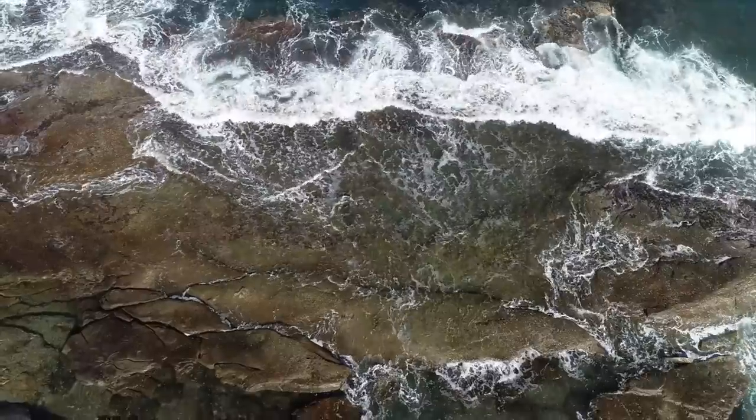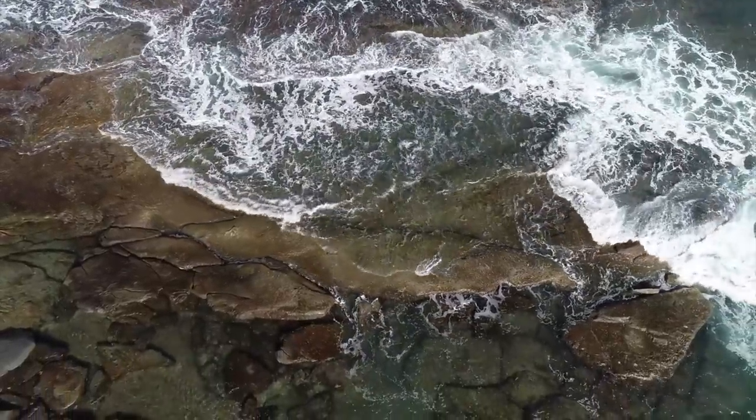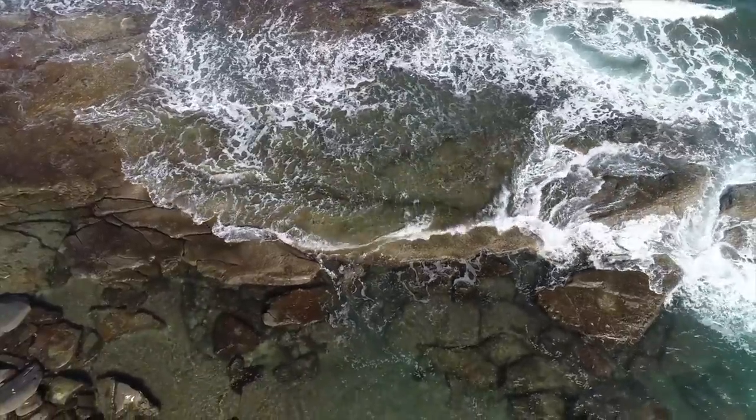Welcome back to another video. In today's adventure we're going to be attempting to track down the deadliest and most venomous sea creatures on earth. I've put myself onto this stretch of tidal zone here on the east coast of Australia because it holds so many of the most venomous animals in the world, and we're going to be attempting to track some down in today's episode.